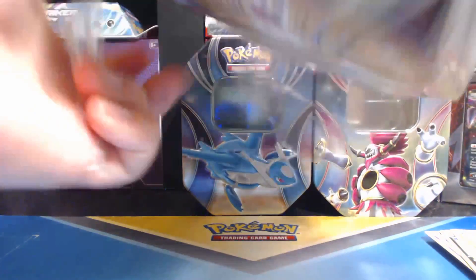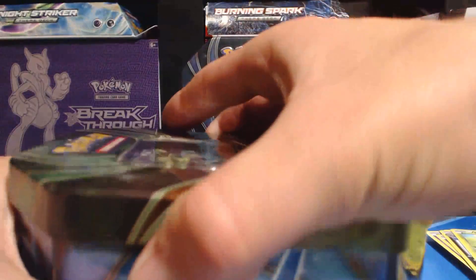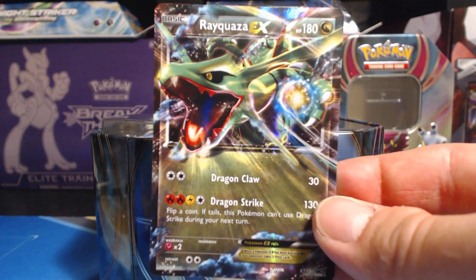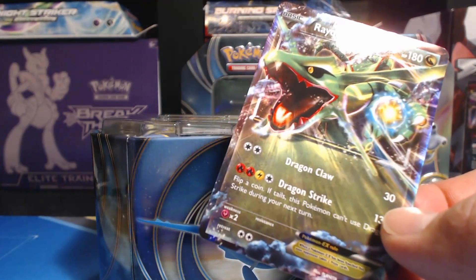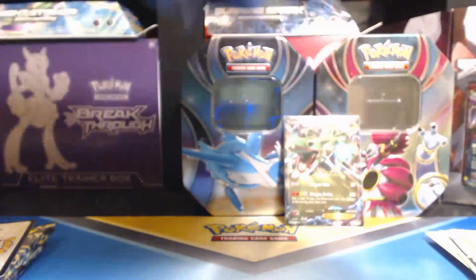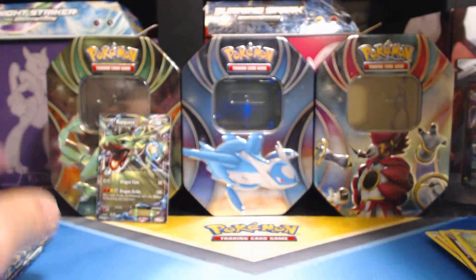Part of the 2015 Fall Tin Collection. Here is the Rayquaza EX Promo Card. This is the umpteenth time they've had Rayquaza in a Promo Tin Pack. Here is the online unlock card to unlock Rayquaza on your Journeys for Awesomeness online.